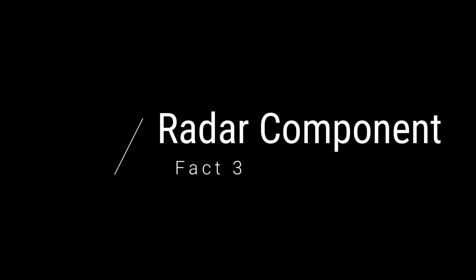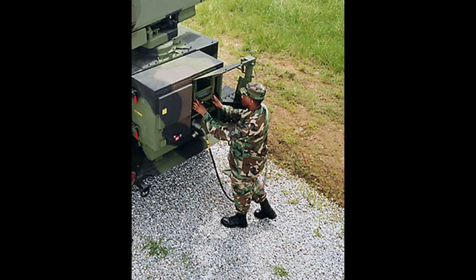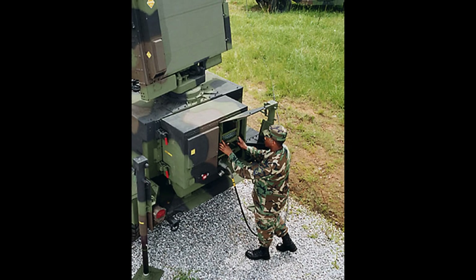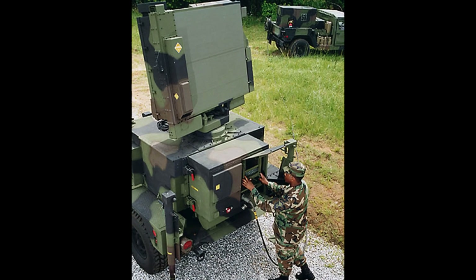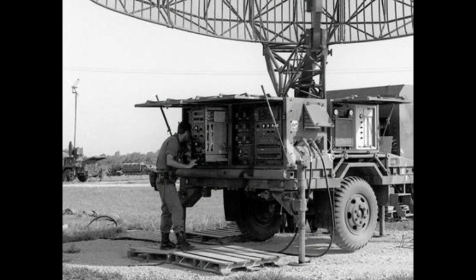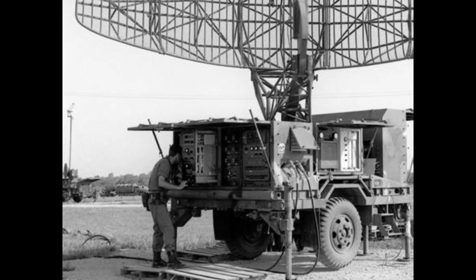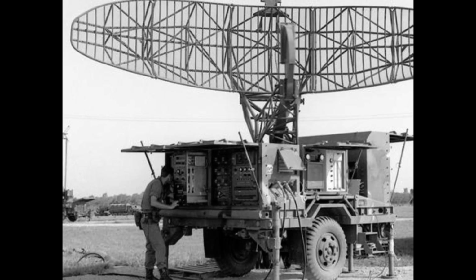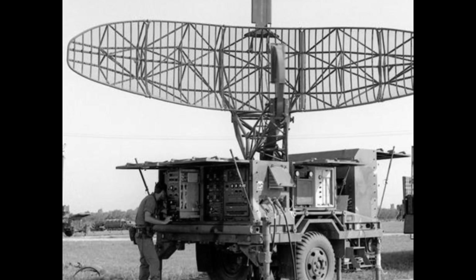Fact 3: Radar component. The Hawk missile system is one of the first to use a radar system to track and hit a target. The original Hawk used four or sometimes six radars to detect, track, and engage targets. As the system was upgraded and new radar technology deployed, they continued to iterate. Improved versions used much higher resolution radars, including the improved Hawk MPQ-50, and evolved into the MPQ-64 Sentinel.